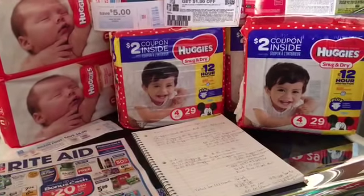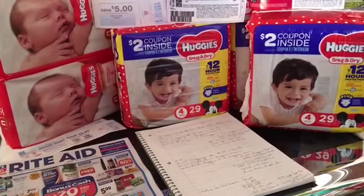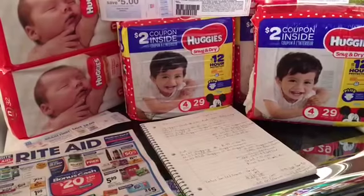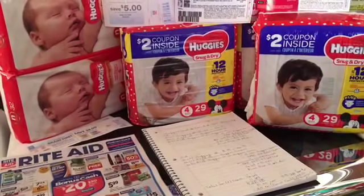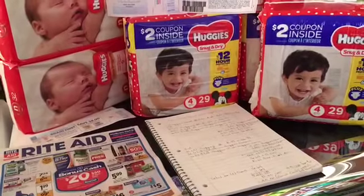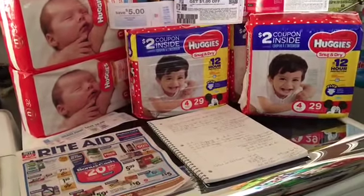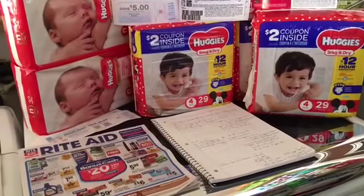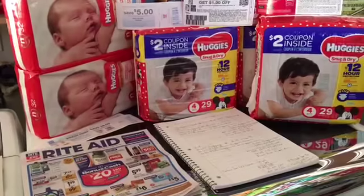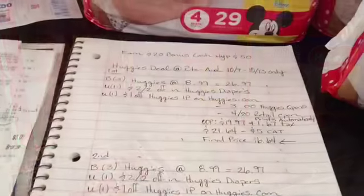I asked and the cashier said if you're going to purchase them, she will let you use the coupons inside. I'm going to show you guys my first transaction and the breakdowns. I'll be leaving them at the end of the video so you can head over to Rite Aid and do this deal before it ends — we only have until tomorrow, and then Sunday is a new ad.